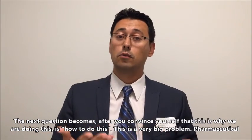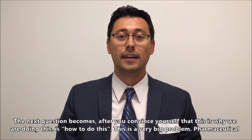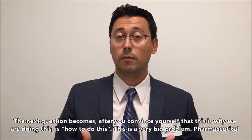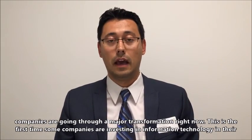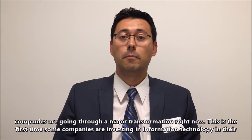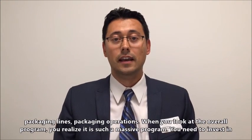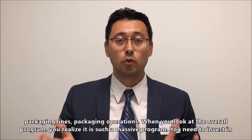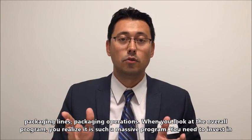The next question becomes, after you convince yourself of why we are doing this, how do we do this? This is a very big problem. Pharmaceutical companies are going through a major transformation right now. This is the first time some companies are investing in information technology in their packaging lines and packaging operations. When you look at the overall program, you realize it's such a massive program.